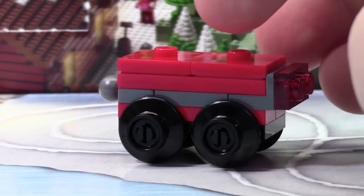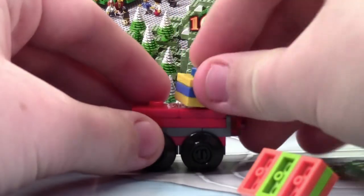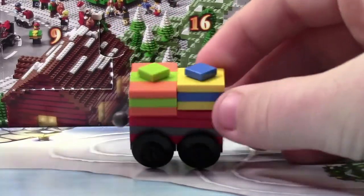So it kind of makes me believe that this train is not going to get any longer. I'm going to use the presents from one of the other Advent Calendar days and I'm just going to put them on the train now. There we go. The presents are going like this and that looks pretty cool.